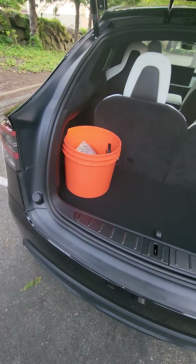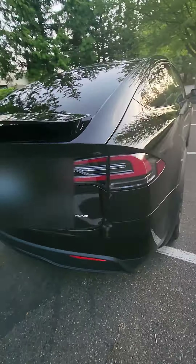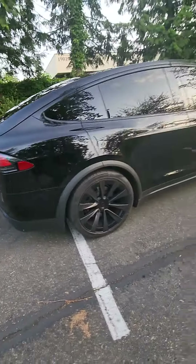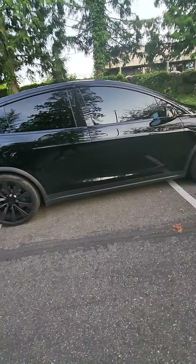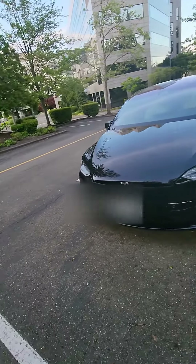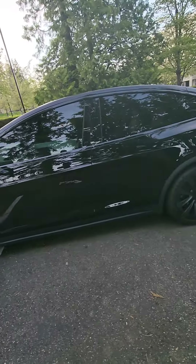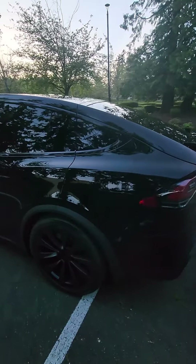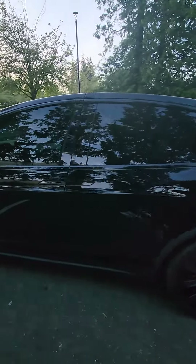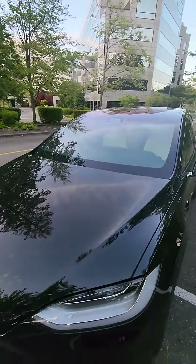Great service and they give you all the extra materials, so definitely worth it. Just wanted to do a quick video — as you can see, this is about three weeks with the PPF and full ceramic across the vehicle with no wash, and it still has a pretty good shine. When I wash it, it should be fairly easy maintenance.